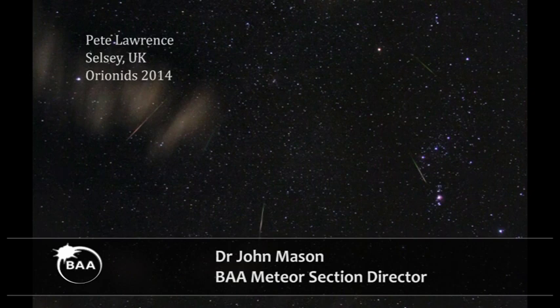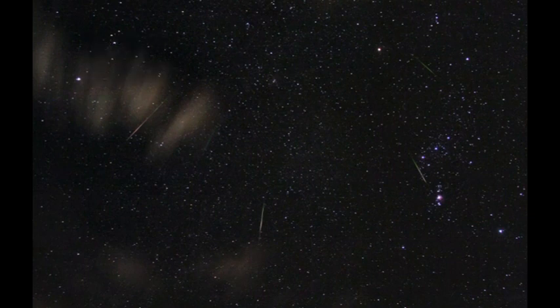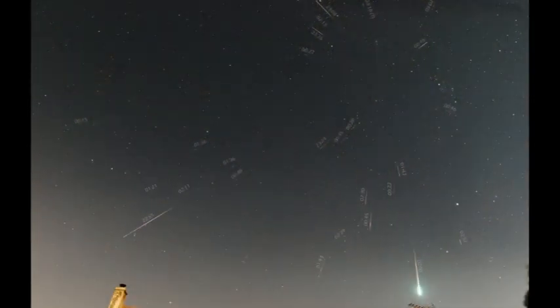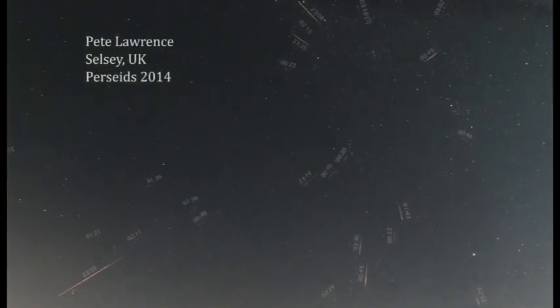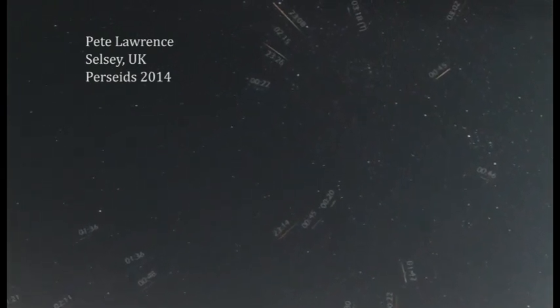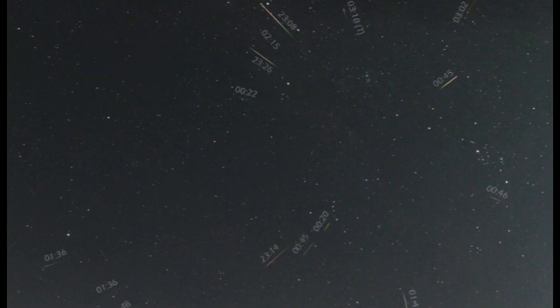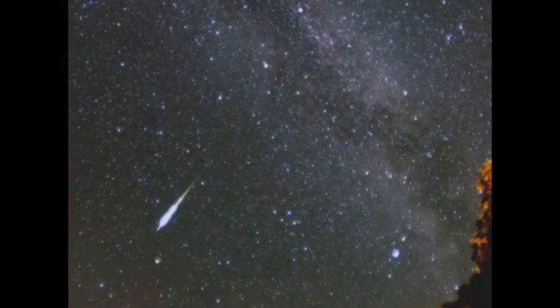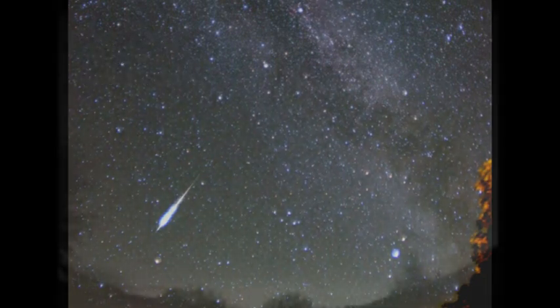Meteor astronomy is great for amateurs because you can make it as simple or as complicated as you like. You can either be indulging simple visual observing with your deck chair and your clipboard, doing visual observations which are still of great value. You can use your DSLR, as Pete Lawrence did here, to produce lovely images of meteor events. And you can join in the new program of video meteor observations, where people all over the country are setting up automated cameras to record meteors on video. There's some great science that can be done on that, but it's also great fun.